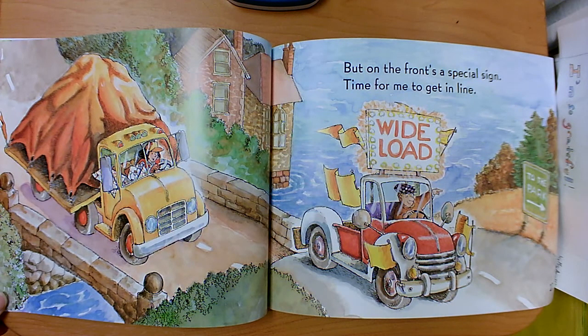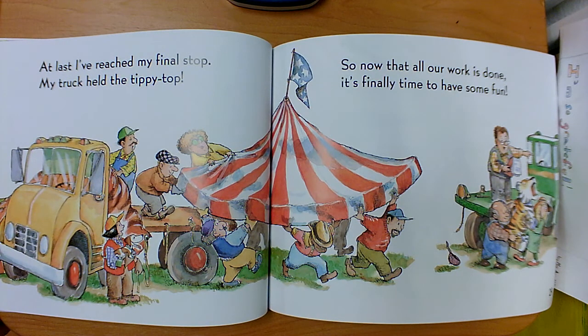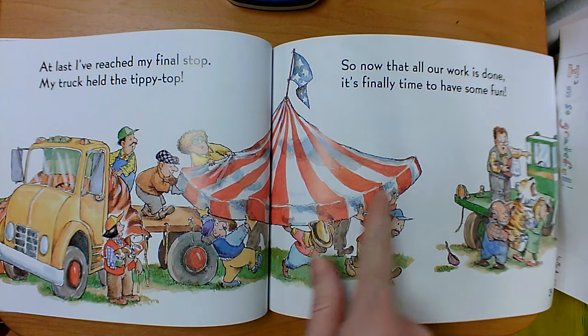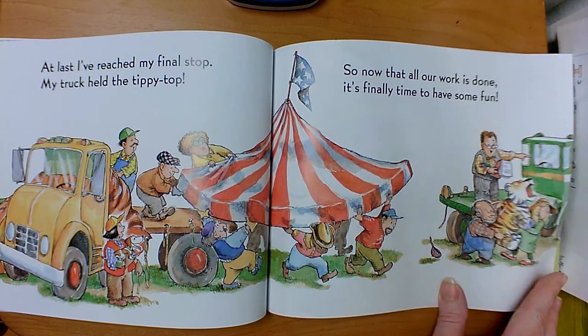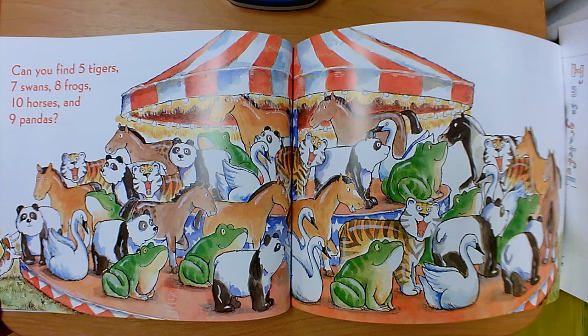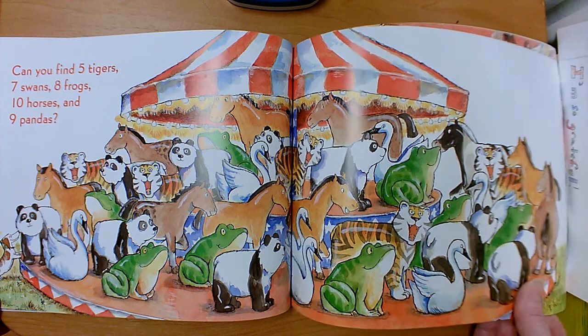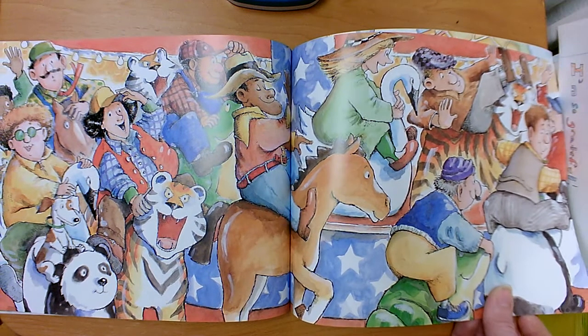But on the front's a special sign. It's time for me to get in line. At last, I've reached my final stop. My truck held the tippy top — that's the tippy top, so that's what Jill was driving. She is part of all of these trucks full of animals. So now that all our work is done, it's finally time to have some fun. Can you find five tigers, seven swans, eight frogs, ten horses, and nine pandas? Look at that — it was a merry-go-round!